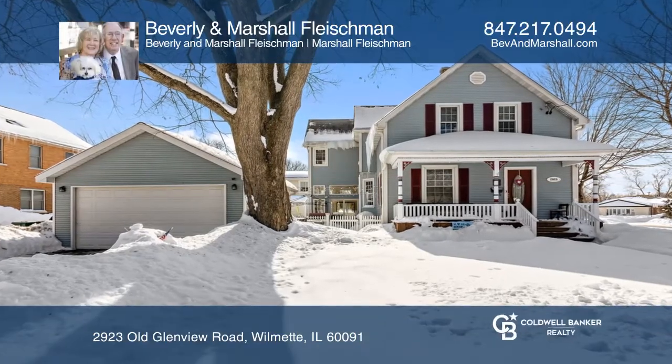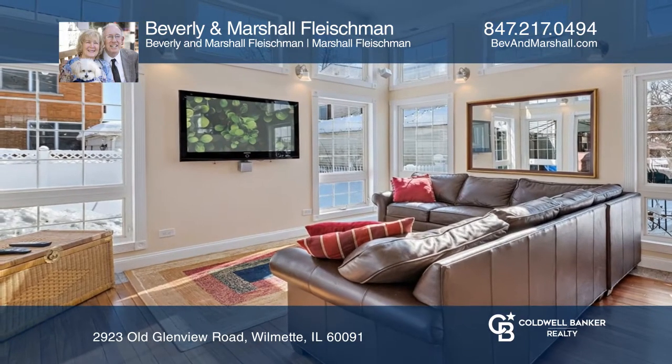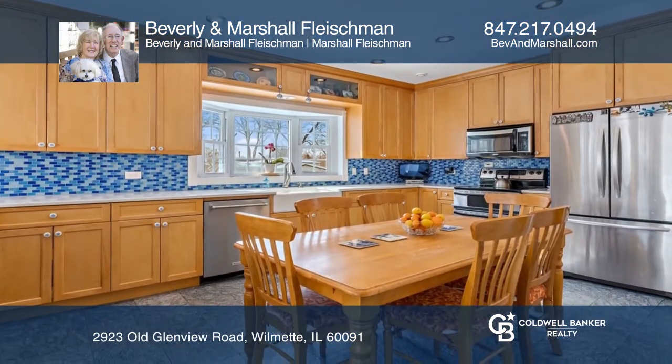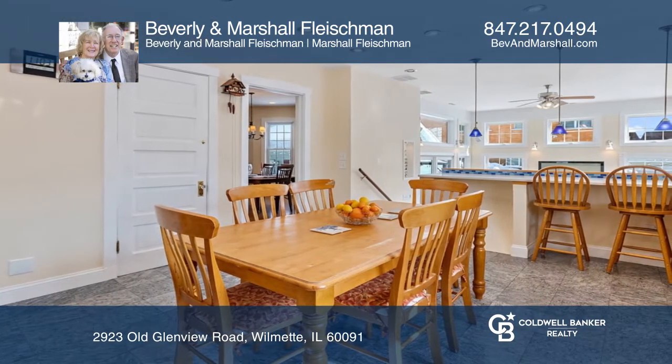This bright, beautiful, expanded four-bedroom plus main floor office or bedroom, three-bath farmhouse has been completely updated. The large country kitchen and two-story family room are filled with sunlight and have heated floors.